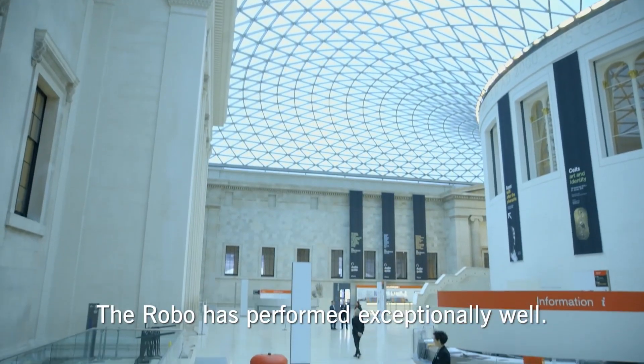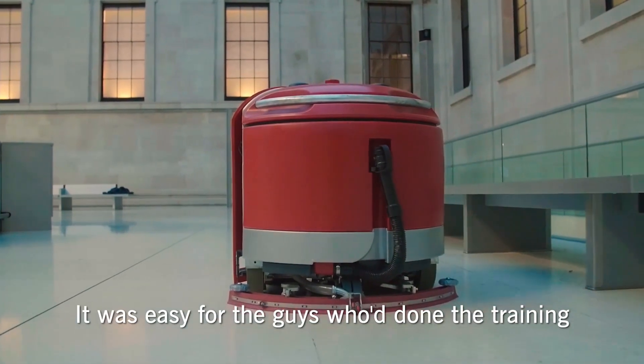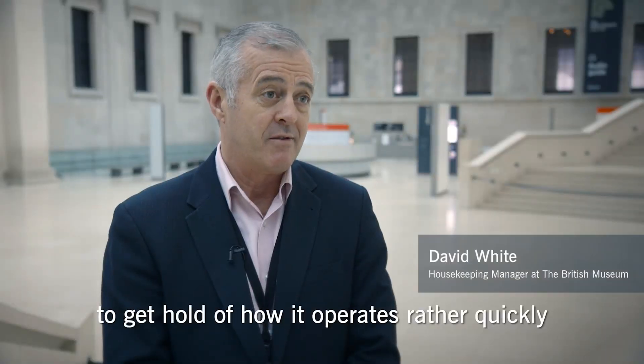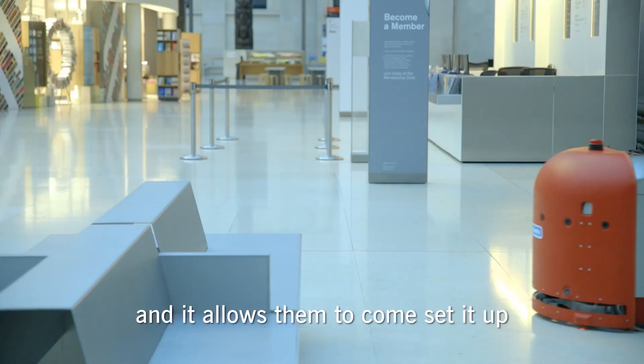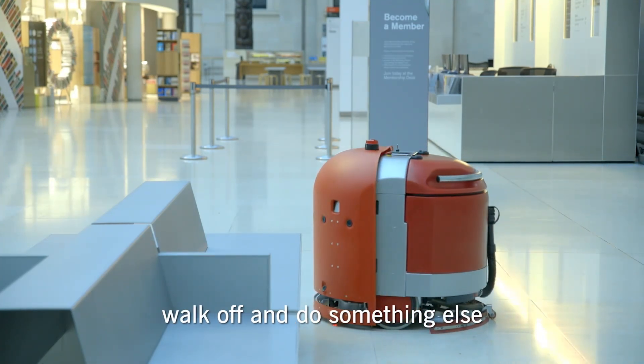The Robo has performed exceptionally well. It was easier for the guys who'd done the training to get hold of how it operates rather quickly, and it allows them to come and set it up, press the button so to speak and walk off and do something else.